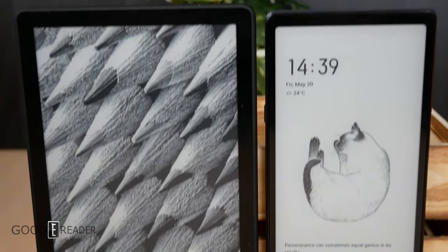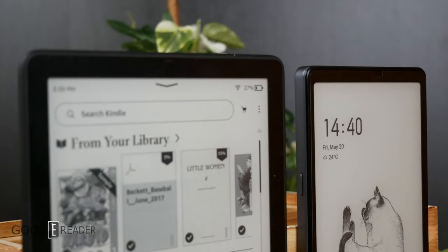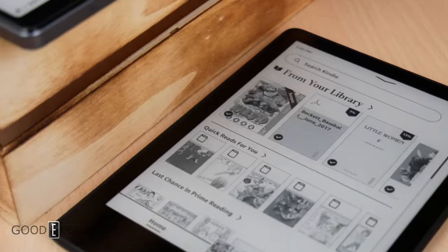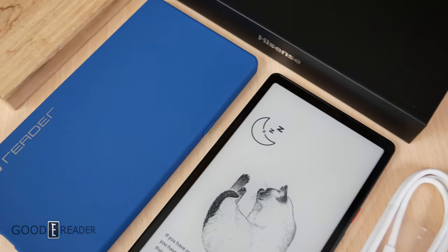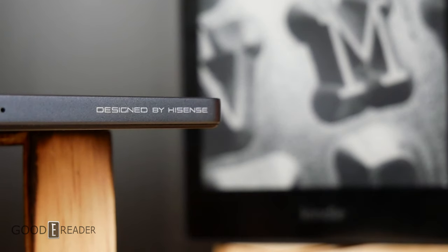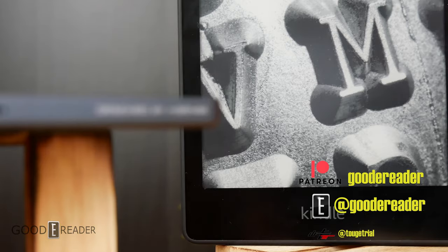These devices are both technically e-book readers, at least on paper. The Kindle Paperwhite is a featureless electronic reading device with basically no other purpose in life than to read books — and it does it very well. The HiSense, on the other hand, might as well just be a cell phone — it's a multimedia, overpowered giant of an e-reader running Android 10. People have decisions to make every single day in the consumer electronic e-paper world, and we hope this video sheds some light on your choice. For GoodyReader.com, this is Peter.